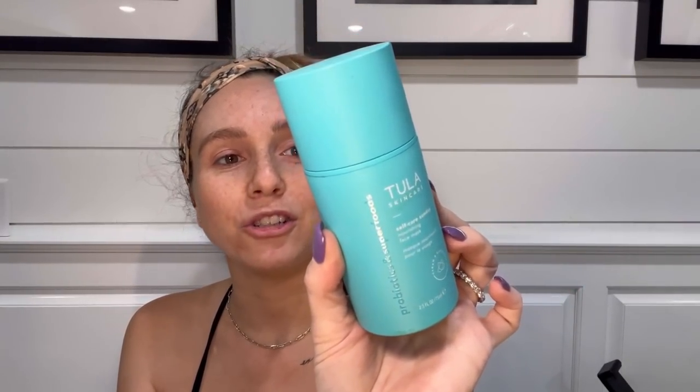Also by Tula, this is the Self-Care Sunday Soothing Face Mask. I use it as directed — leave it on my skin for just a little bit, then wipe it off and rub the rest into my face. It has a cooling sensation to it. Again, it's a good clean product. I really love the Tula brand.